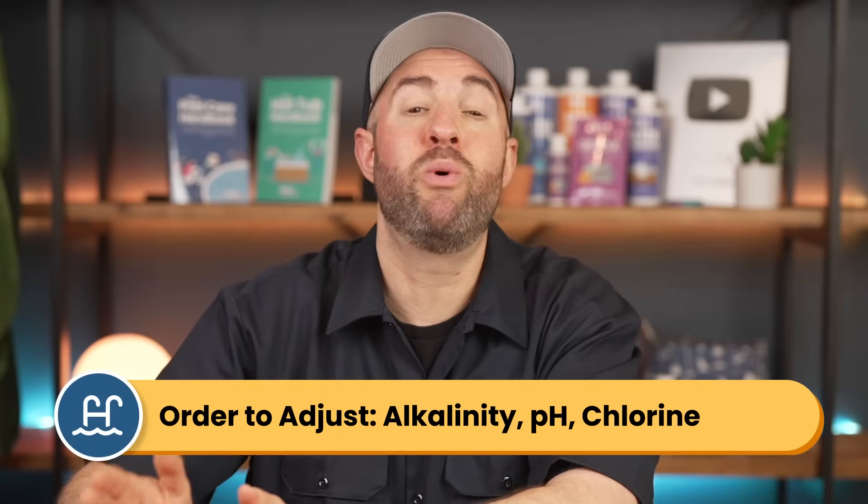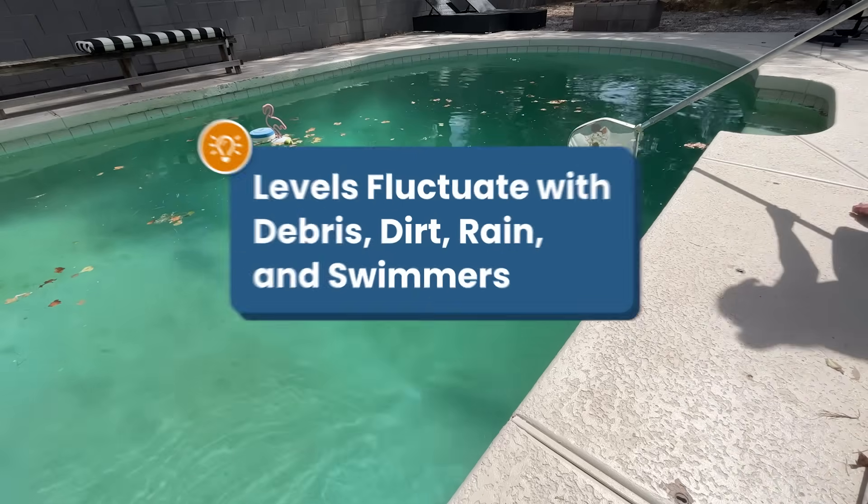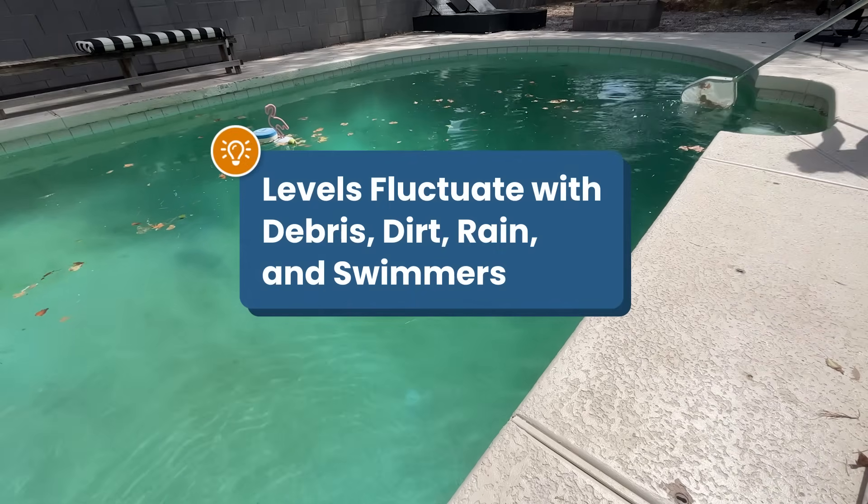So your pH helps your chlorine to work better and your alkalinity helps your pH to stay stable. Now, because all of these levels affect each other, you want to always adjust your total alkalinity first, then your pH, and then your chlorine. Unfortunately, these levels can fluctuate a lot from week to week.